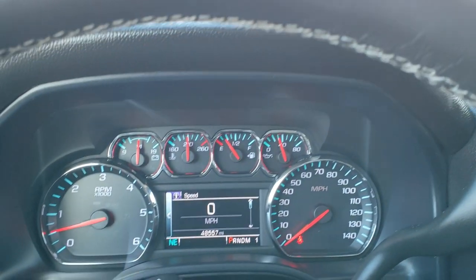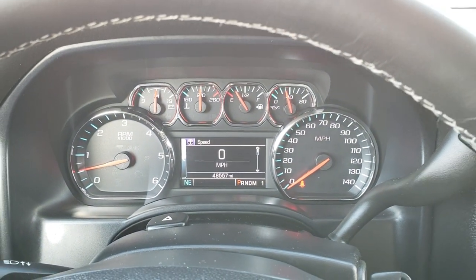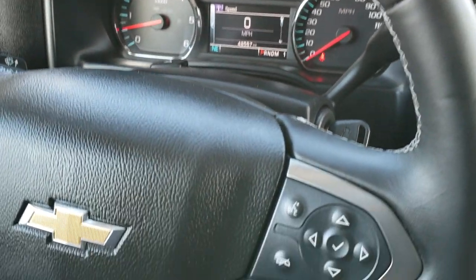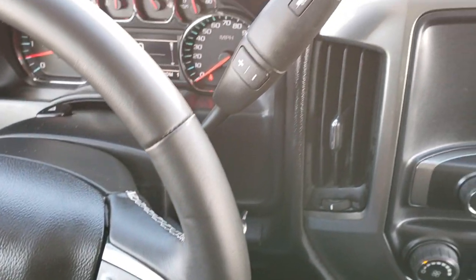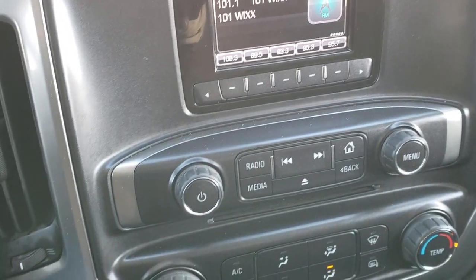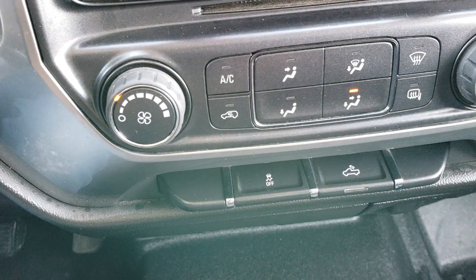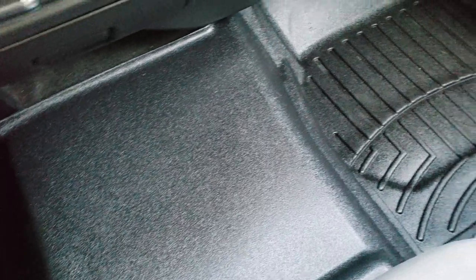Hopping inside the truck, you can see this one has 48,557 miles. The instrument cluster is very nice and clean. Cruise controls are on the left, leather-wrapped steering wheel, and Bluetooth and audio controls on the right. It comes with the 6-speed automatic transmission, AM/FM radio, CD player, climate control, and stability control. The WeatherTech floor mat covers the center hump all the way to the other side.